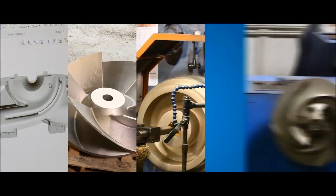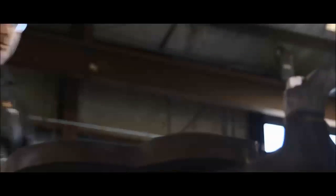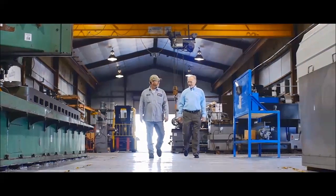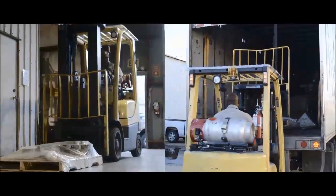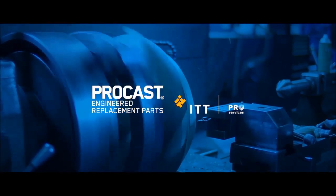Before you know it, your part is re-engineered, cast, machined, balanced, and tested. And because we're an OEM, every step is done to the highest standards. So what does all that time-saving add up to? You can expect most parts to arrive in as little as half the time you've waited before. ProCast — better than original in way less time.